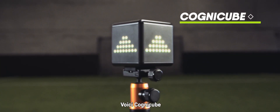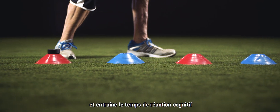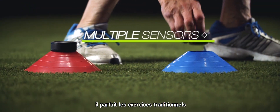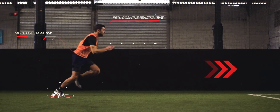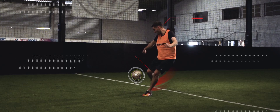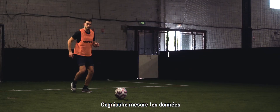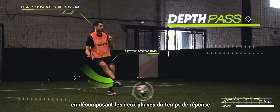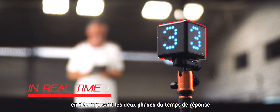Introducing CogniCube — the only tool that measures and trains real cognitive reaction time. Thanks to multiple sensors, it enhances traditional exercises, providing more precision and detailed information, and the ability to make the right choice. CogniCube measures the data essential to the athlete's progress, breaking down the two phases of response time.